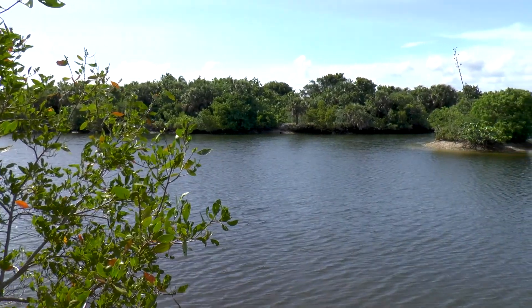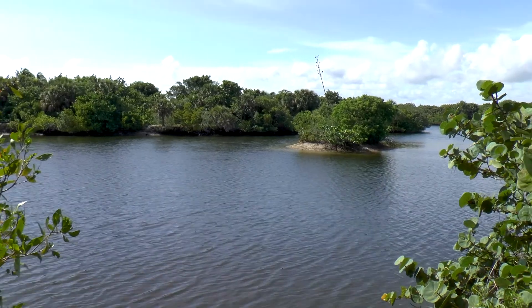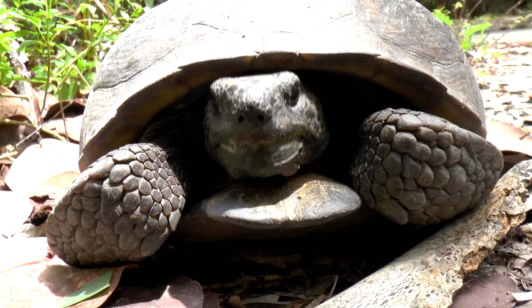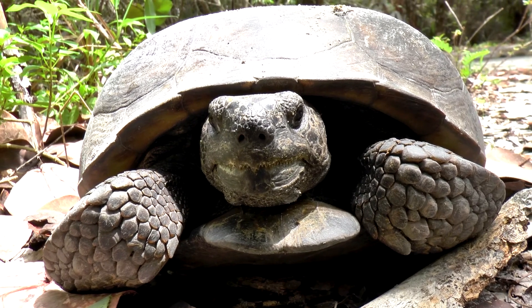On this episode of Nature in Your Face, we visit the Barrier Islands in the Gulf of Mexico to give you an up-close look at the gopher tortoise, a keystone species that is critically important to the surrounding habitat and the animals that live within it.